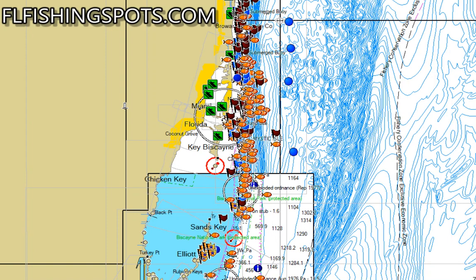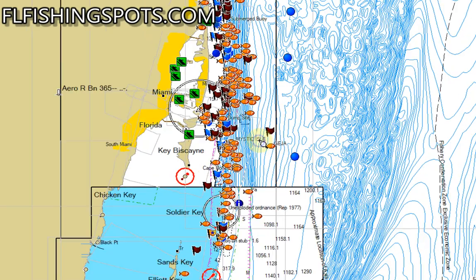Hey, what's happening everybody, this is Captain RL with FL Fishing Spots and GPS Fishing Maps. This is the Miami offshore fishing spots. The Miami-Dade County offshore fishing area covers — if you can watch the mouse, there should be a little yellow circle around it — from Elliott Key all the way up to the south end of Lauderdale. I'll zoom in some and show you some of the spots. This is a good area, it's a pretty popular one. They're updated for 2022.